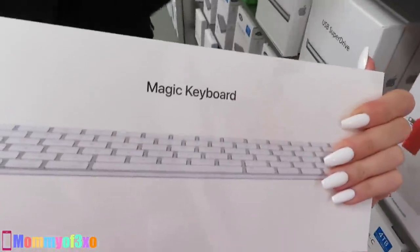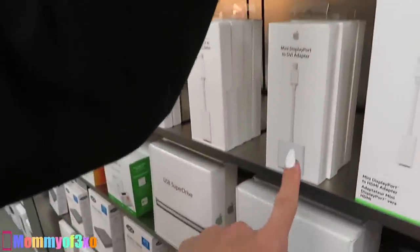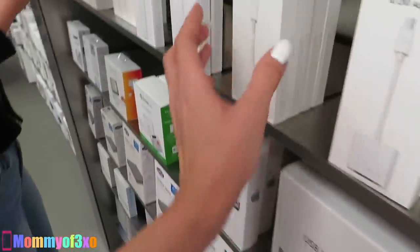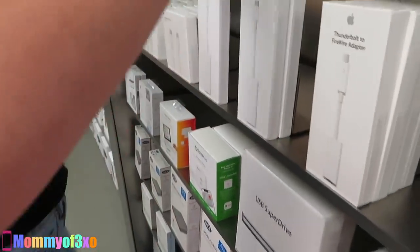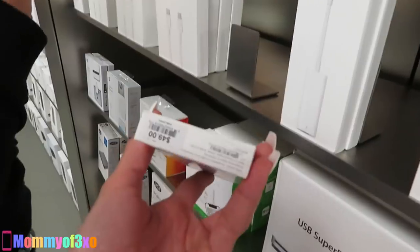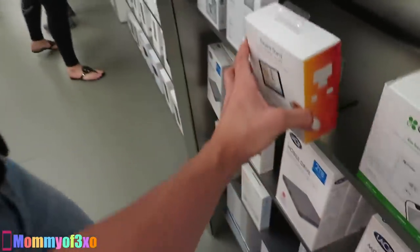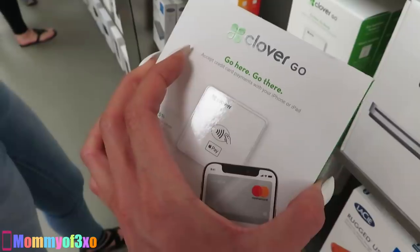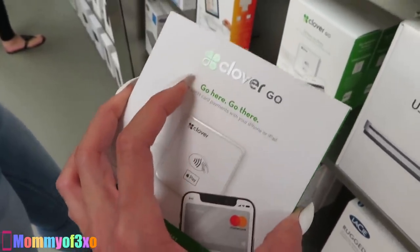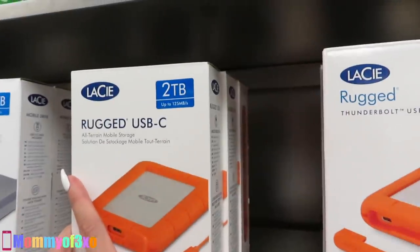There's a magic keyboard for $99. A square stand doesn't have a price — looks like they're out. There's something for $39.95 that looks like the Apple Pay card reader for accepting credit card payments with your iPhone or iPad. They had this at our eye doctor, which was really weird. A mobile drive is $139. A rugged USB-C item is $19.95.